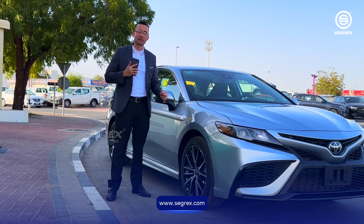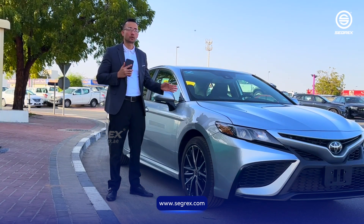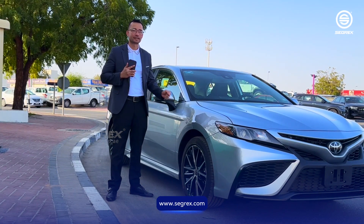Today I'm going to show you the perfect family car. This is the new automatic 2023 Toyota Camry 2.5 SE.